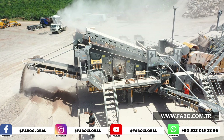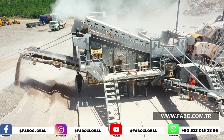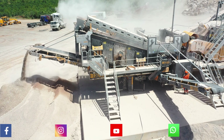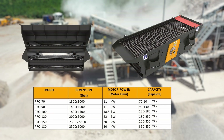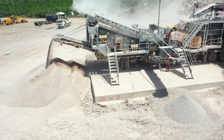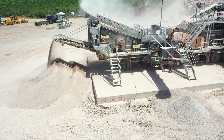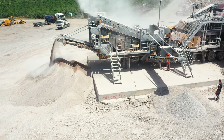FABO vibrating screens separate the products coming out of the crusher by means of four mesh wires of different sizes. When the desired dimensions are obtained, they are sent to the conveyor belts. Thanks to the two bearings on it, FABO screens keep the load distribution at the optimum level and offer a long service life. Thanks to 12 specially produced steel springs, it works in the most efficient way and provides maximum capacity.